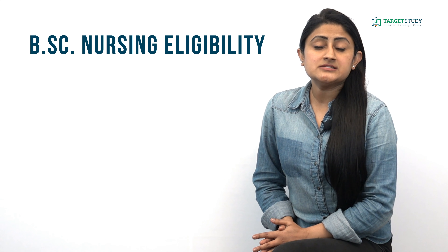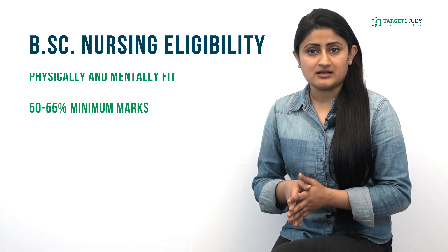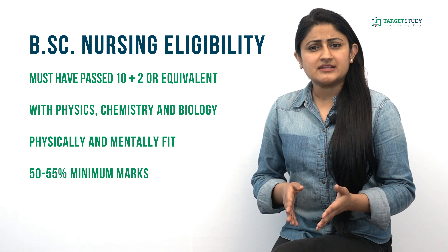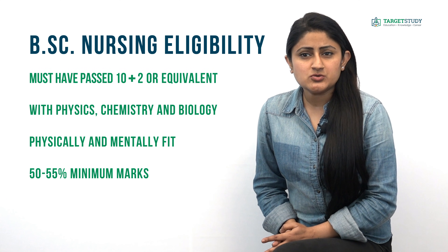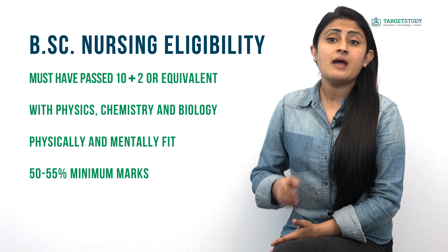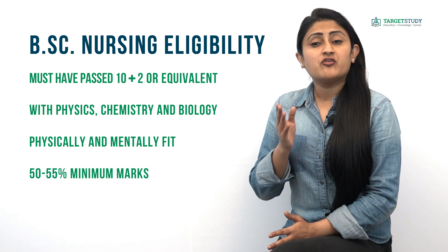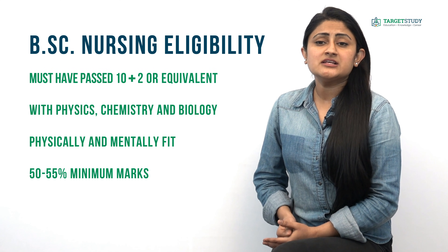What is the eligibility condition to join BSc Nursing? Candidates interested in joining BSc Nursing should have passed 12th class or its equivalent exam with Physics, Chemistry, and Biology as main subjects from a recognized school board, and should be physically as well as mentally fit. Some reputed institutes may also require minimum marks ranging from 50% to 55% for general category candidates and 45% to 50% for reserved category candidates.